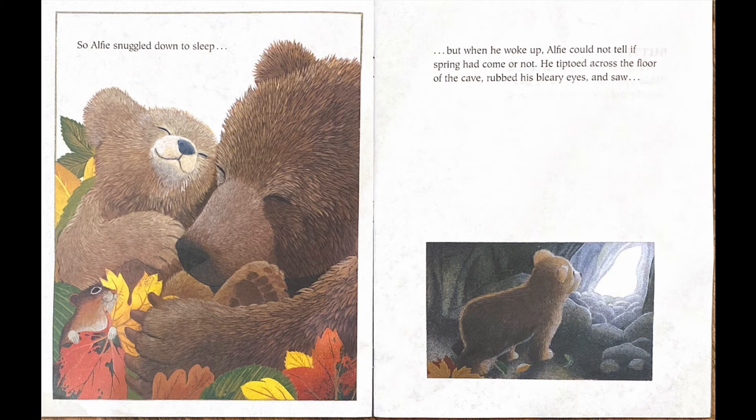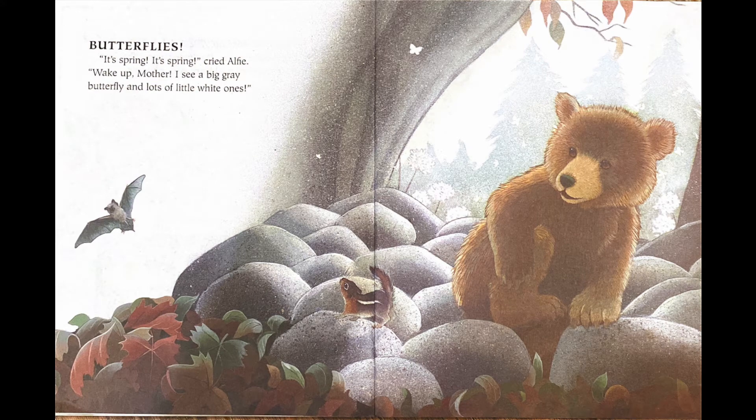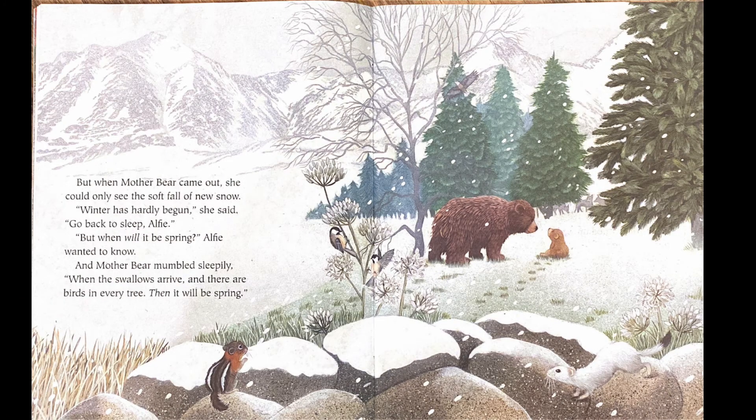Alfie snuggled down to sleep. But when he woke up, Alfie could not tell if spring had come or not. He tiptoed across the floor of the cave, rubbed his eyes, and saw — butterflies! It's spring, it's spring, cried Alfie. Wake up, Mother! I see a big great butterfly and lots of little white ones. Hmm, did Alfie see butterflies? I don't know. But when Mother Bear came out, she could only see the soft fall of the new snow. Winter had hardly begun, she said. Go back to sleep, Alfie.